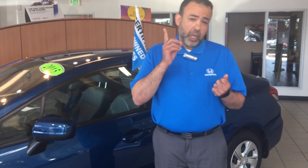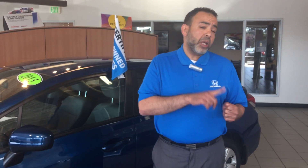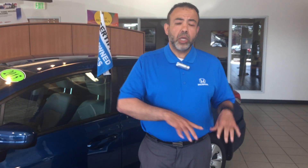Honda is really particular about picking cars that go into this program. They look for low mileage and great condition, and they check the history of the vehicle — no major accidents, no frame damage, and no aftermarket accessories that would affect the performance or safety of the vehicle. You're buying a Honda, and they want to make sure it's a Honda.